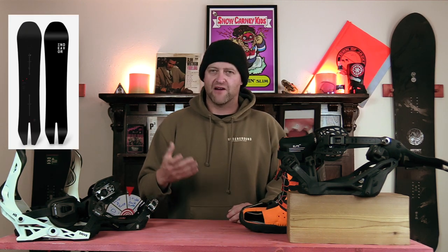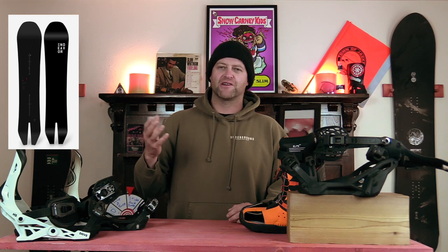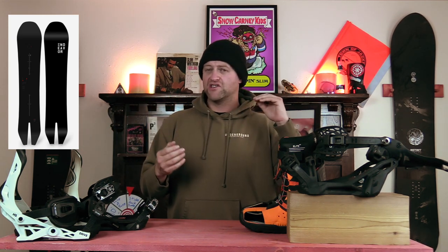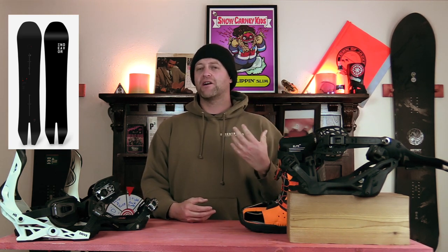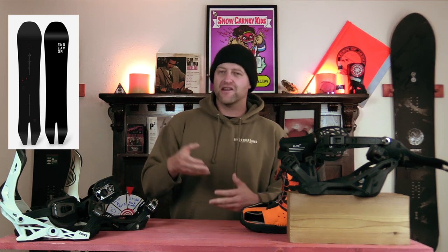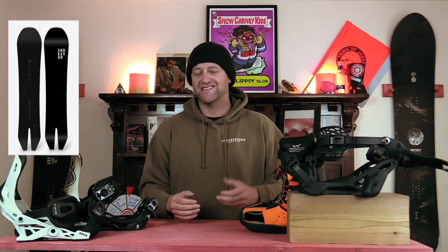Honorable mentions — all great options that just barely didn't crack the top five. The Endeavor Archetype: I've owned two and have a third on the way, but it's been on this list for years and people are saying to move on. I love the way this board rides — I love that hover camber. You can feel that rocker elevate the nose and it just floats so well. It's great in light Colorado snow. The swallowtail is functional but not so dominant that you can't ride switch.